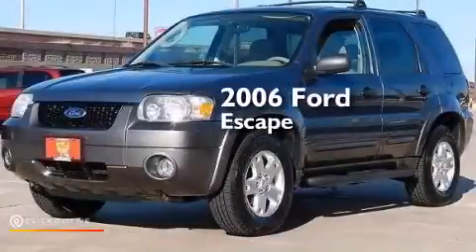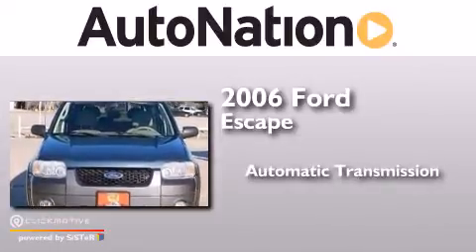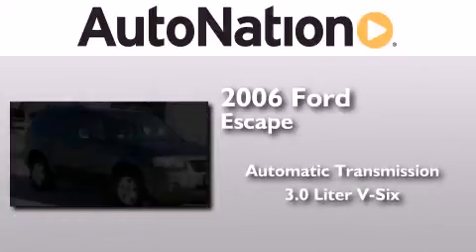This is a 2006 Ford Escape. This crossover has an automatic transmission and a 3.0L V6.